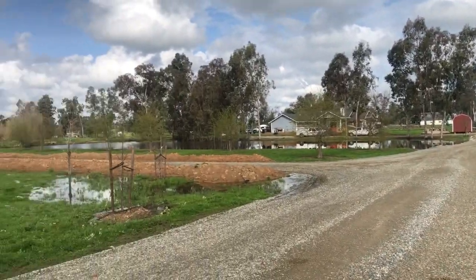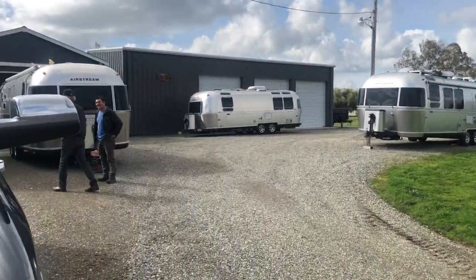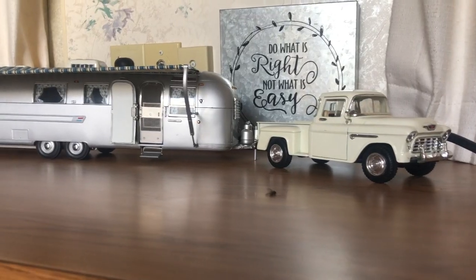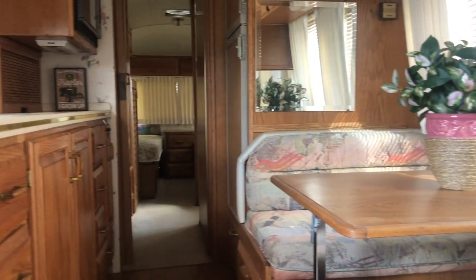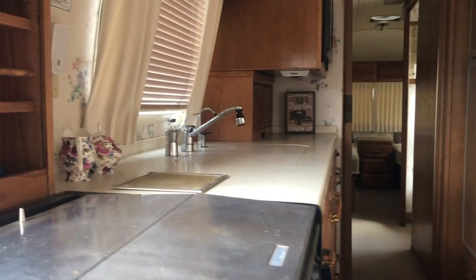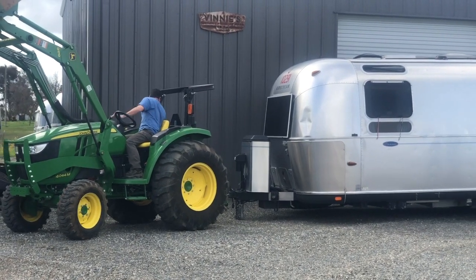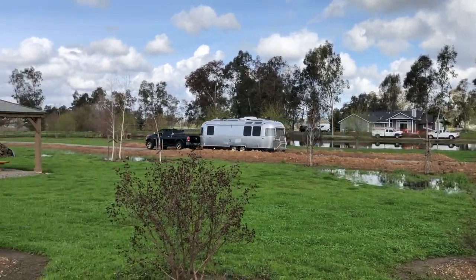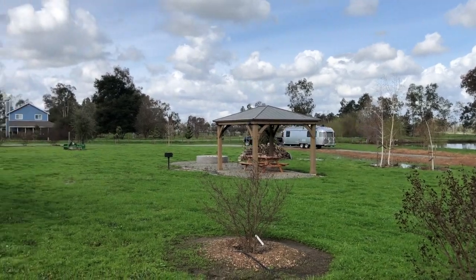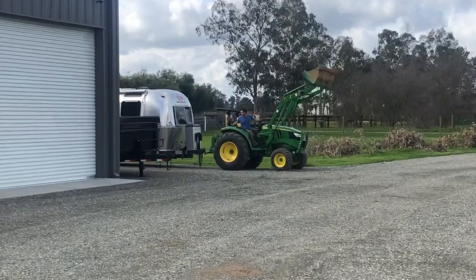Vinnie's place is super cool. He's got a pond on the property with bass, and a bunch of Airstreams there — one of which I walked through. Old school with the old carpet and wallpaper, super fun to walk through that old relic. He's probably got about 15 Airstreams on the property and he moves them around with this big tractor. Pretty cool.